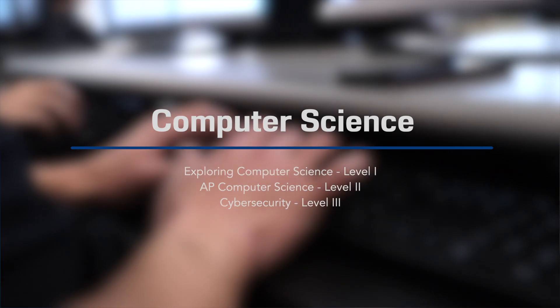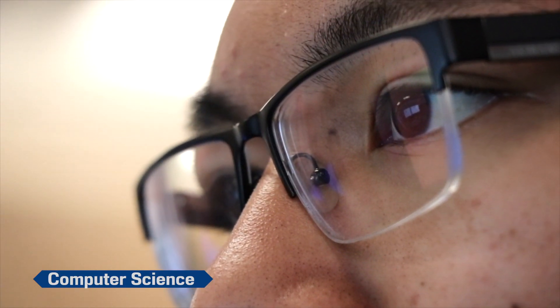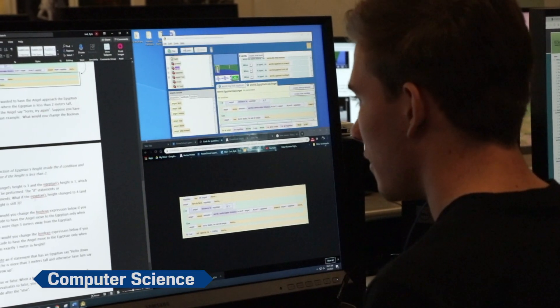Computer Science teaches creative and collaborative problem-solving skills related to computer programming. Students will engage in several in-depth projects that demonstrate their understanding of real-world applications of computing, including web design, data analysis, and computer programming.